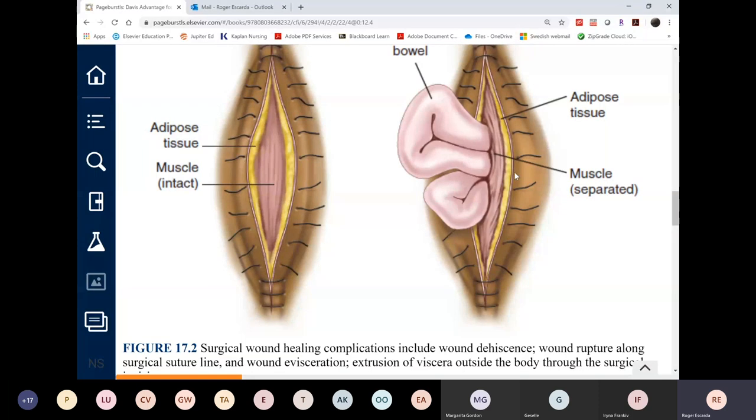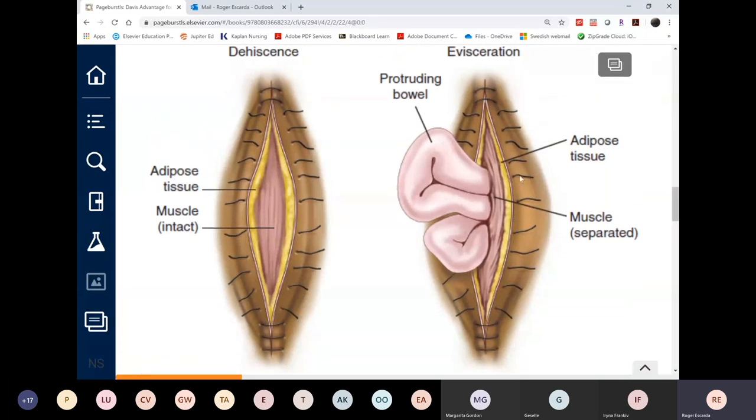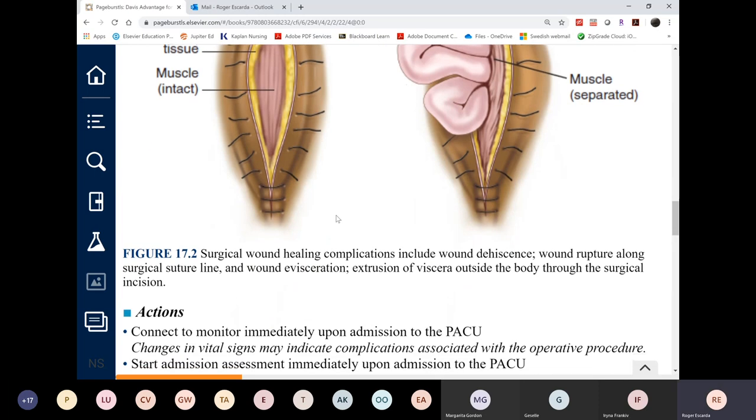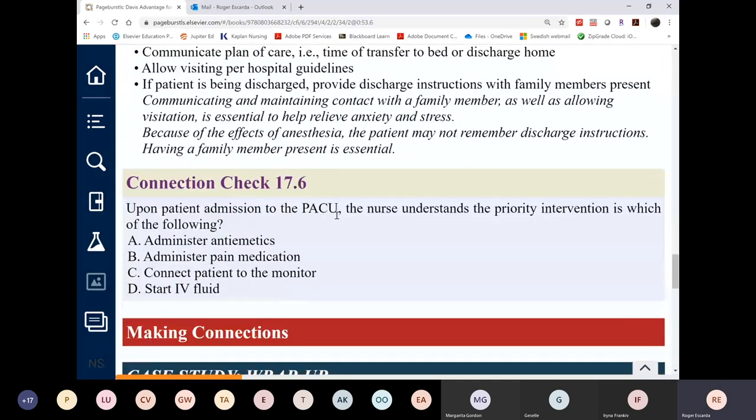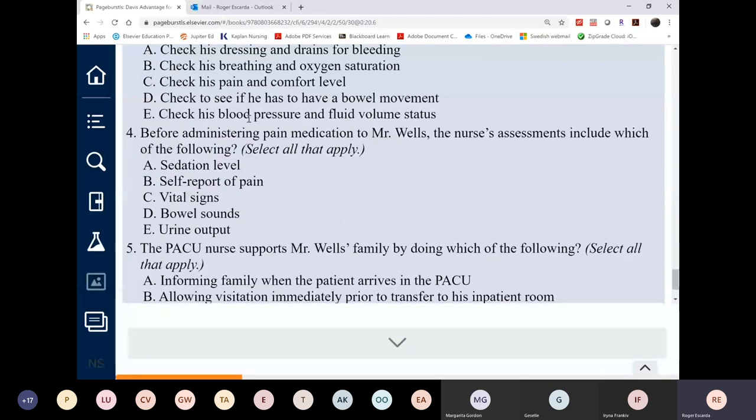Evisceration is a surgical emergency — the surgeon must take the patient back to the OR to fix it. Dehiscence may be re-stapled or re-sutured without returning to the OR.